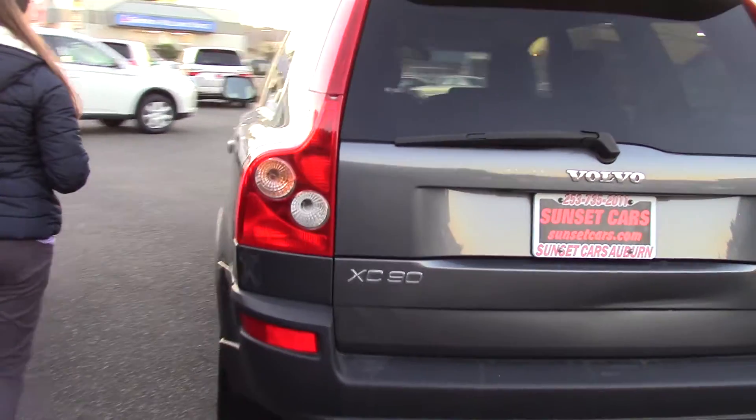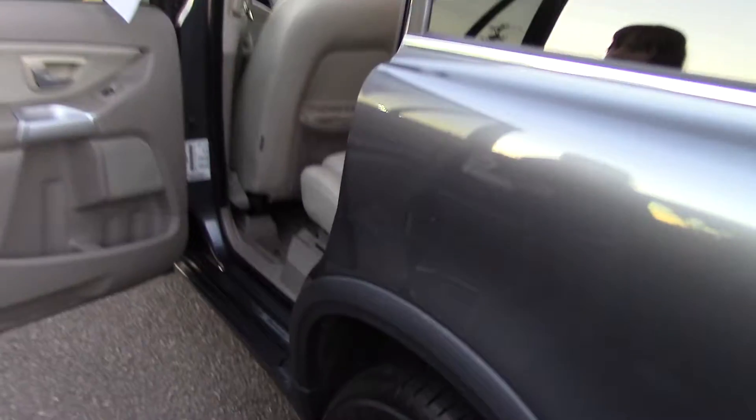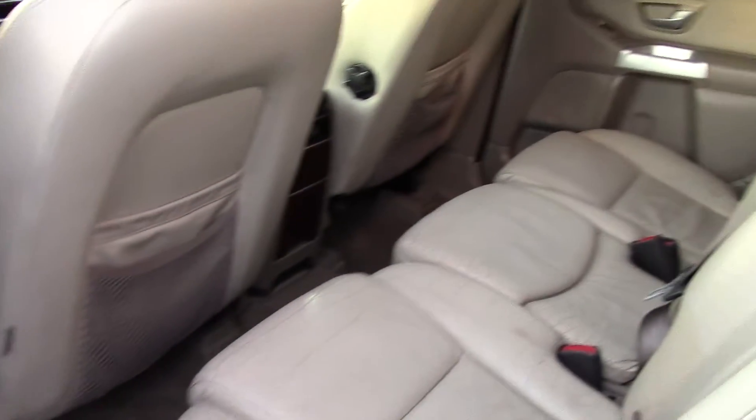It has a rear center taillight, the rear spoiler, rear tinted windows. It also has chrome accents around the windows, which add a nice little splash of something — a little extra sparkle.